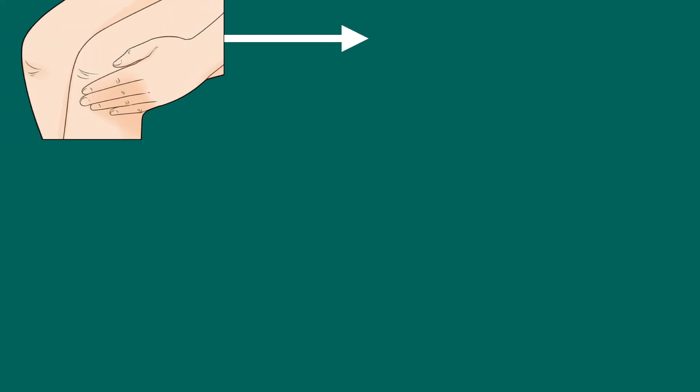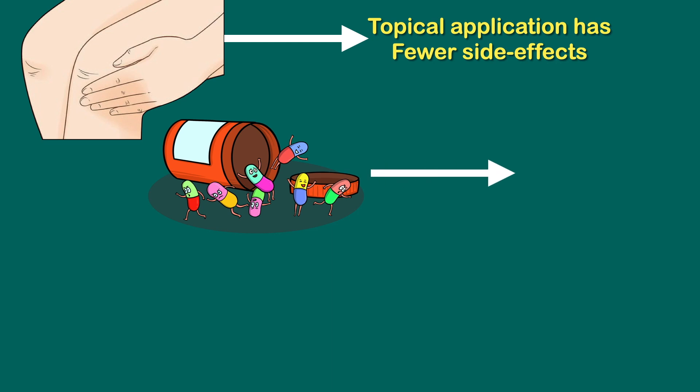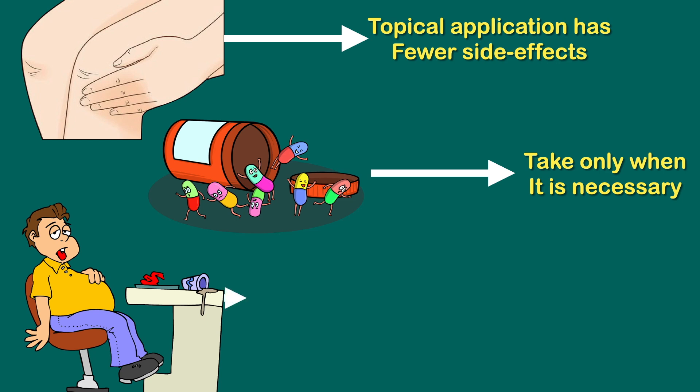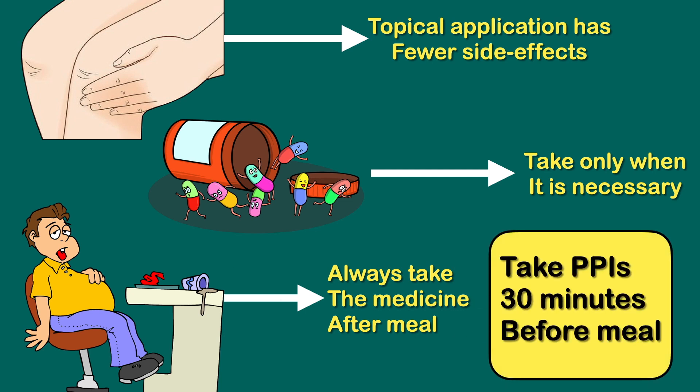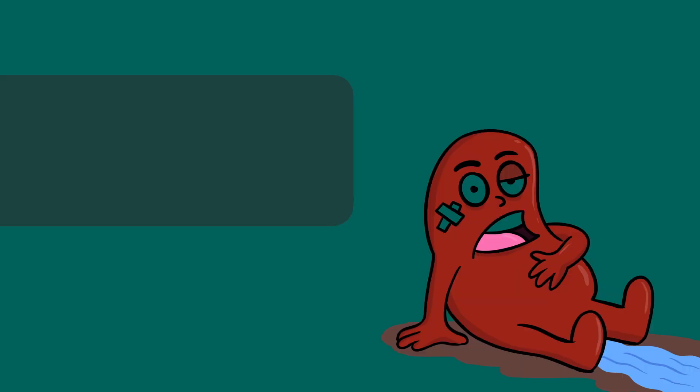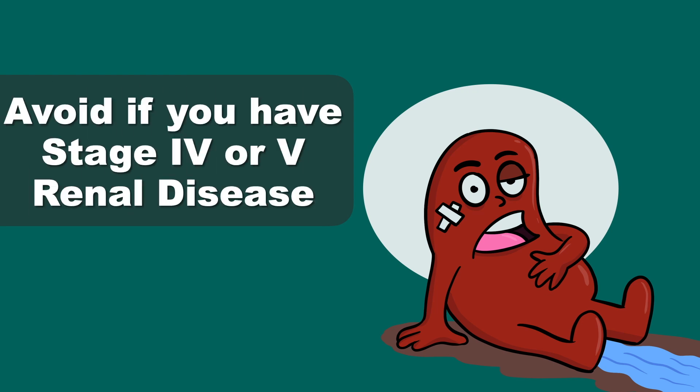So how do you prevent these side effects? NSAIDs applied topically over the affected joint in gel form have fewer side effects and may also relieve pain. But sometimes that is not enough and oral tablets are necessary. In that situation, try to take this medication only when necessary to reduce medication-related toxicities. Always take the medicines after a meal. If you are still facing GI-related side effects, take gastroprotective agents like proton pump inhibitors 30 minutes before the meal. If you have renal disease, especially stage 4 or stage 5, avoid taking NSAIDs orally — use topical gel instead.